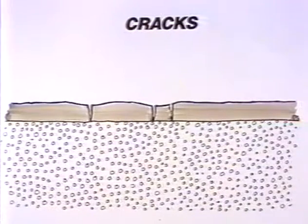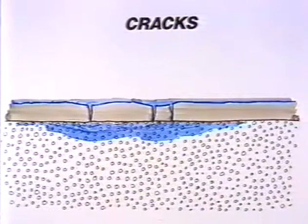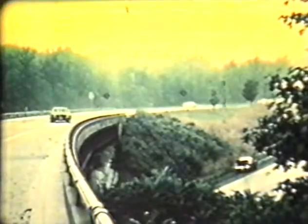Cracks in a road surface indicate many types of road deterioration, and are thus a highly useful component in any pavement management system. Also, if cracks are detected early on and effectively repaired and sealed without delay, water can be prevented from seeping down through the road surface. Poorly maintained road surfaces can cause serious traffic problems.